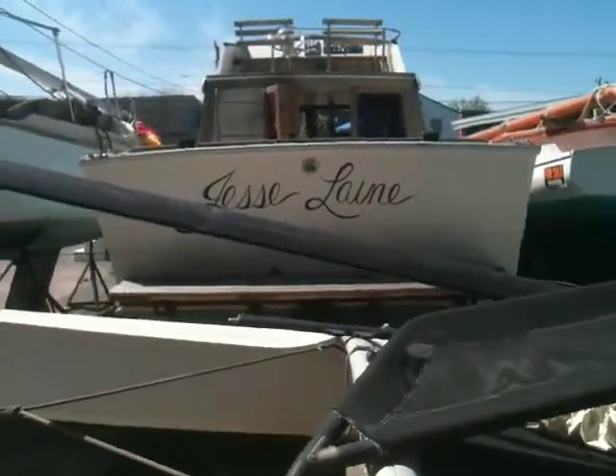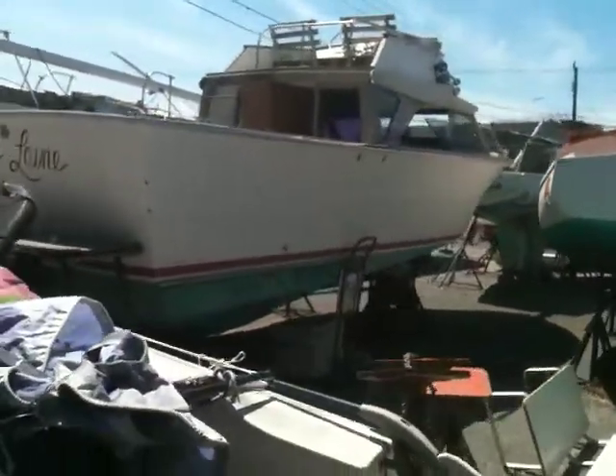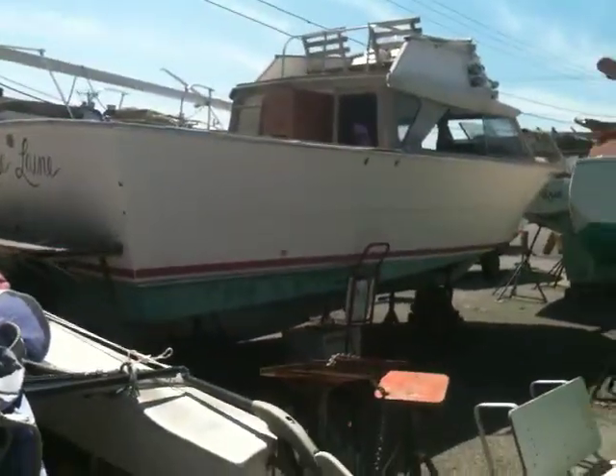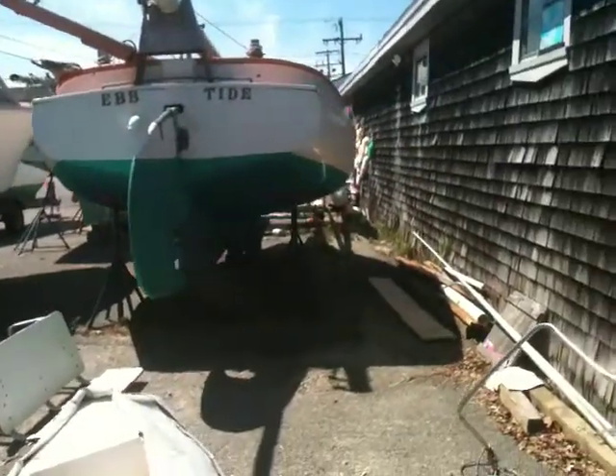This boat here — the one that says Jesse Lane on it — that's a boat that Max Kennedy gave me. They told me to sell it to get through the winter. I told them never in a million years would I sell a gift from a friend. So I'll have that now forever.